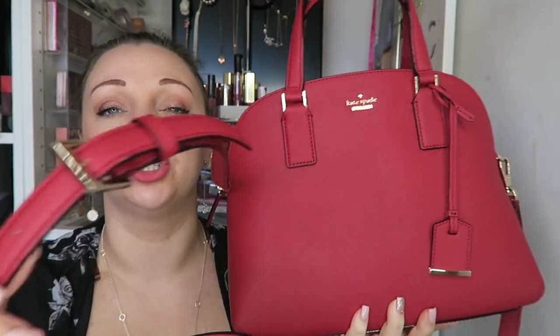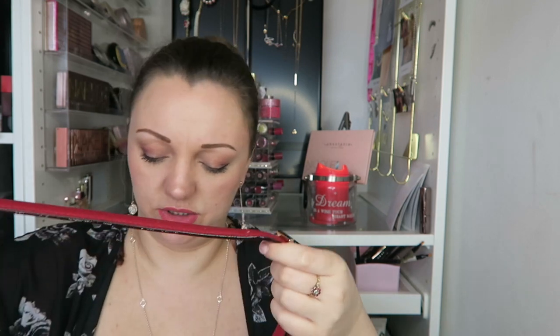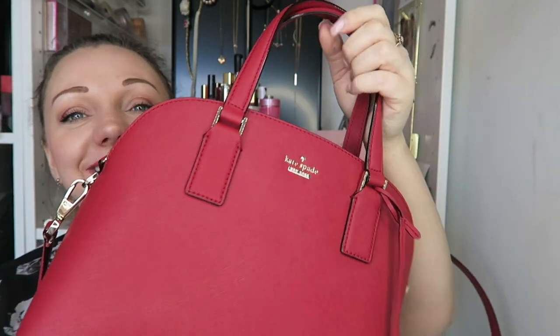You can adjust the straps on the shoulder by the way — so if you are quite little or you want it quite tall you can adjust the straps. I did actually think it was a bit too short the other day, so you can make it longer. It is beautiful — I just really, really love this bag.